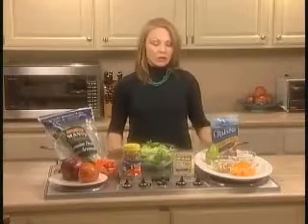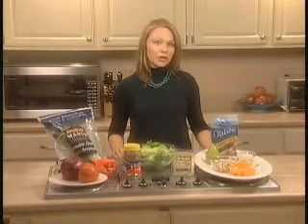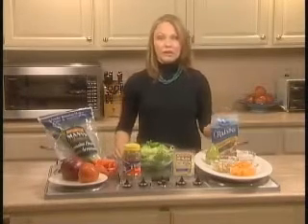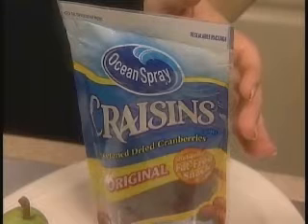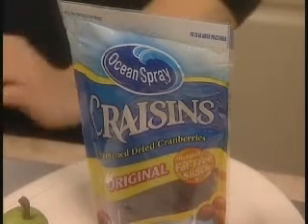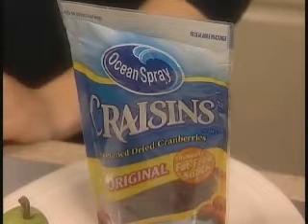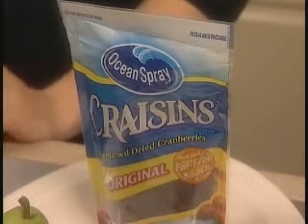Next, I want to show you some really healthy alternatives, some new trends in salad toppings that I think you're going to enjoy. The first one is dried cranberries. Dried cranberries are very rich in nutrients — they can add fiber and a lot of tang to your salad, and are a really great alternative to some cheeses and higher fat items.